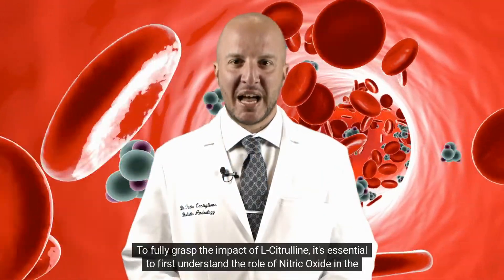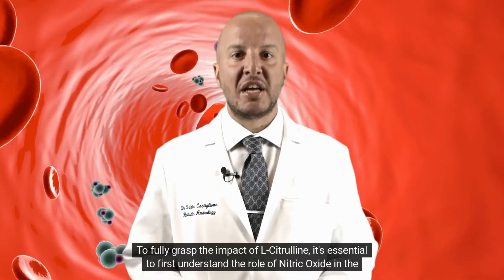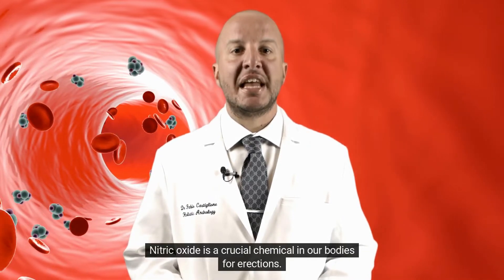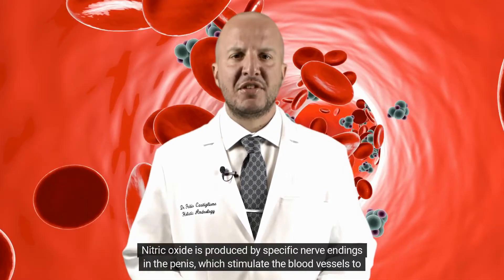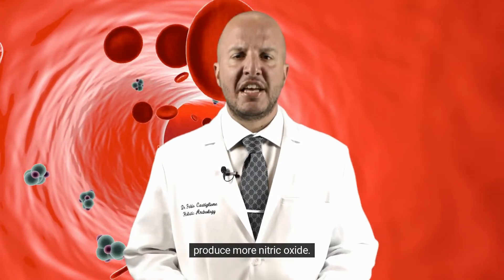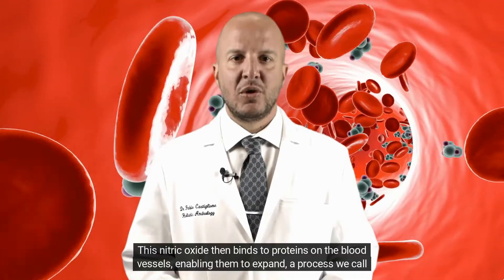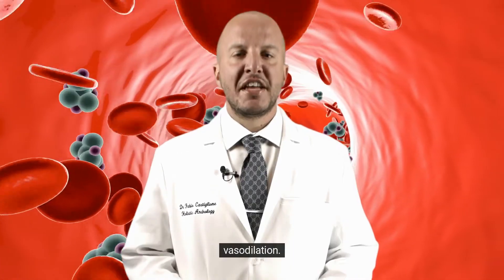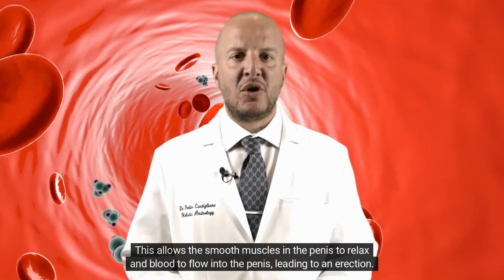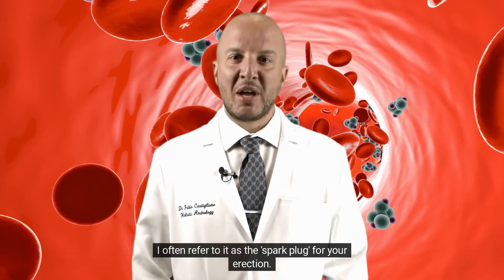To fully grasp the impact of L-Citrulline, it's essential to first understand the role of nitric oxide in the body. Nitric oxide is a crucial chemical in our bodies for erections. It is produced by specific nerve endings in the penis, which stimulate the blood vessels to produce more nitric oxide. This nitric oxide then binds to proteins on the blood vessels, enabling them to expand — a process we call vasodilation. This allows the smooth muscles in the penis to relax and blood to flow into the penis, leading to an erection.